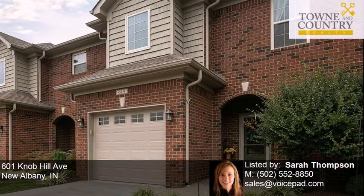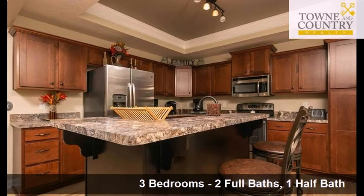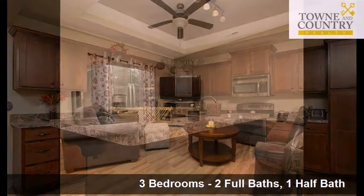This property is a highly sought after three bedroom, two full baths, and one half bath townhome.